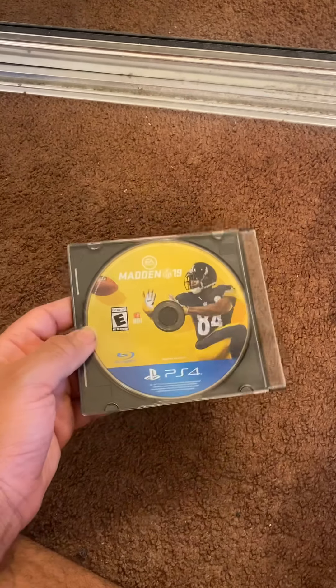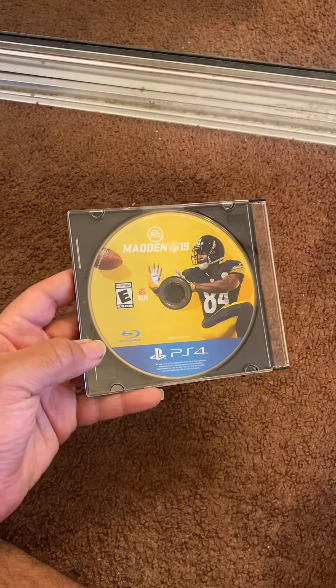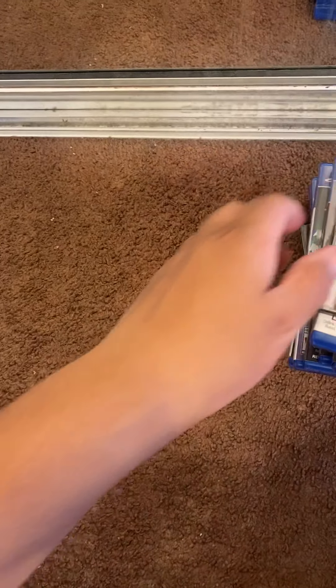Also from that lot was a disc-only Madden 19. I already have Madden 19 in a case but my disc has scratches on it, so I'm going to replace mine with this one. The lot also came with GTA 5, Minecraft, and Call of Duty: Black Ops 3, and I sold those three.